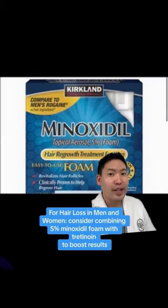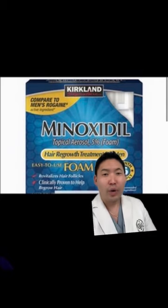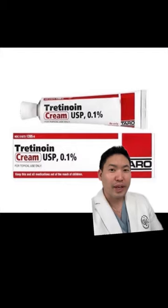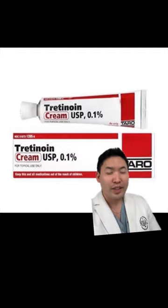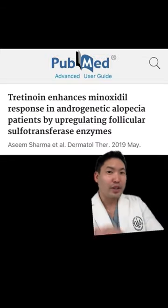If you're struggling with hair loss or genetic alopecia, I like 5% minoxidil foam. But there are some people who are non-responders to minoxidil. In that case, you can combine your tretinoin with your minoxidil to increase the enzyme activity needed for minoxidil to work, as shown in this paper here.